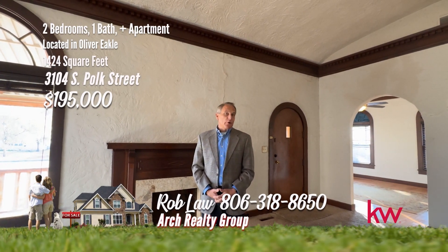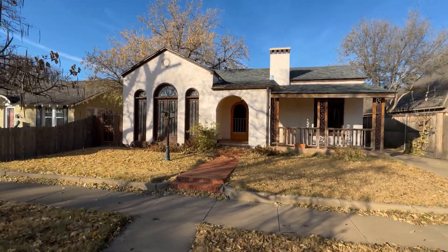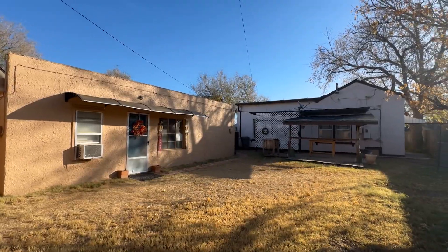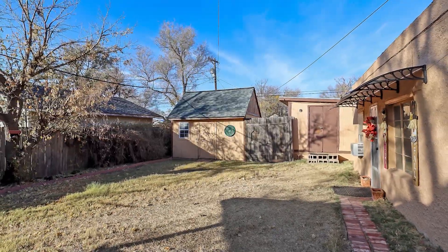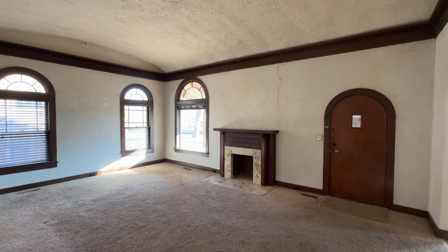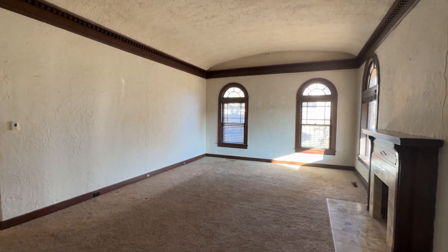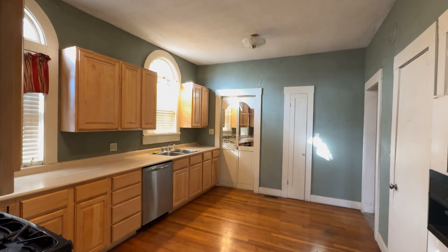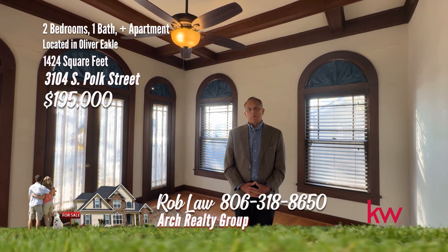Hi, Rob Law with the Arch Real Estate Group. Welcome to 3104 South Pole — this incredible property is absolutely not a cookie-cutter property. Incredible ceilings, arched windows, beautiful entry in the front. A wonderfully unique two-bedroom home with a guest house in the back — perfect for guests or family. The lovely backyard provides plenty of space to entertain or enjoy a quiet evening, including two storage buildings. Unique architectural details like arched doors and windows, elaborate crown molding, and coffered ceiling in the dining room. Owner financing is possible, or the owner is willing to help with closing costs or interest rate buy-down. Give me a call at 806-318-8650.